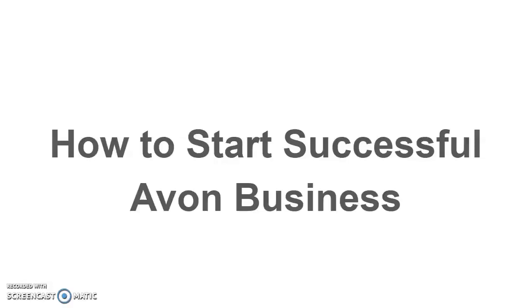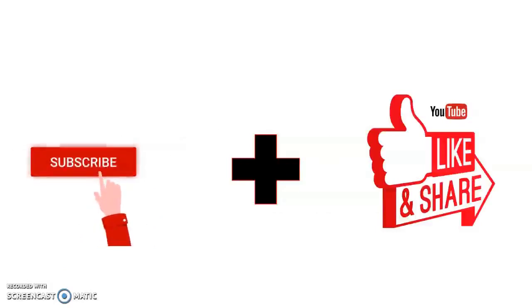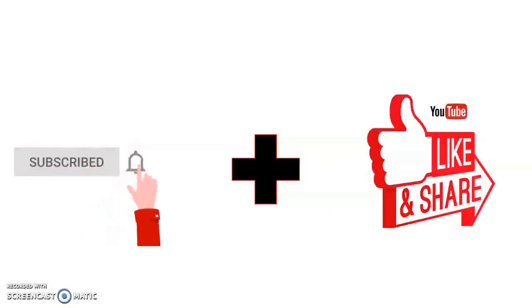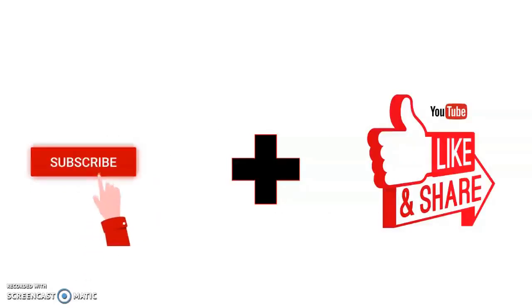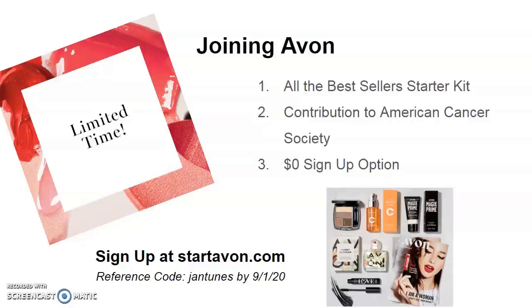Being the organized freak that I am, I decided to go in order on how to create a successful Avon business, so obviously the first step is starting. I'm going to go over step by step on how you can sign up and start your very own Avon business. But before we get started, don't forget to subscribe and hit that notification bell so you don't miss out on any of my upcoming videos, and don't forget to hit that like button and share if you find this tutorial helpful.